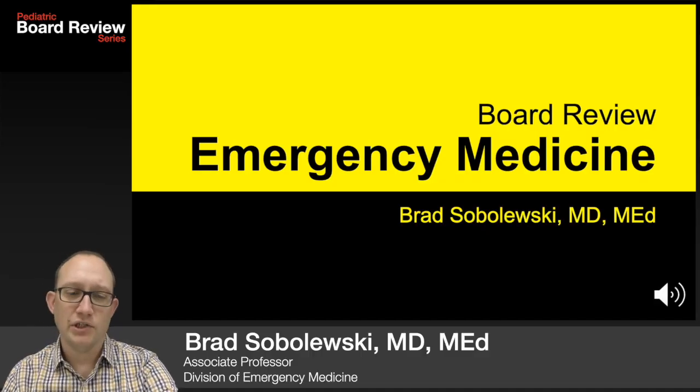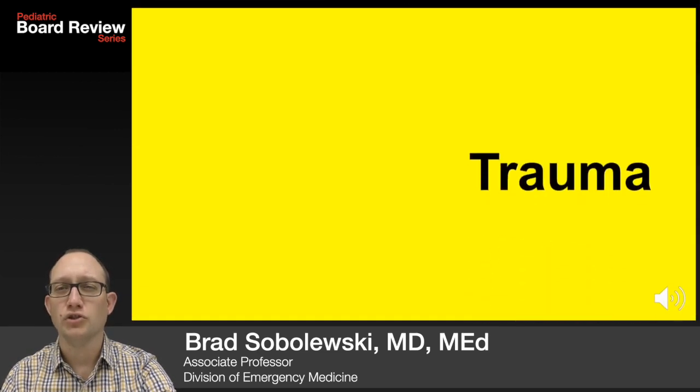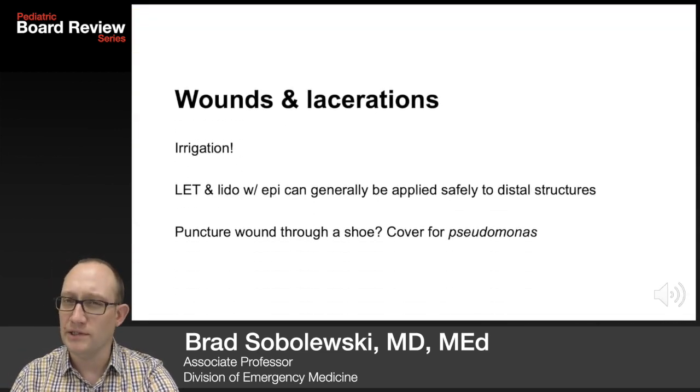Hi, I'm Brad Sobolewski and this section of our board review is focused on trauma. Let's start with wounds and lacerations.